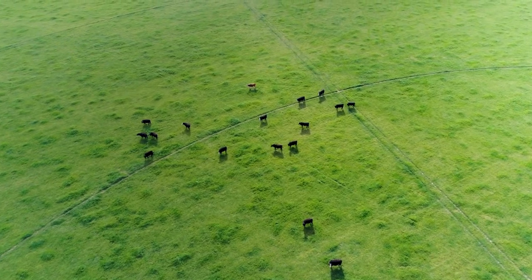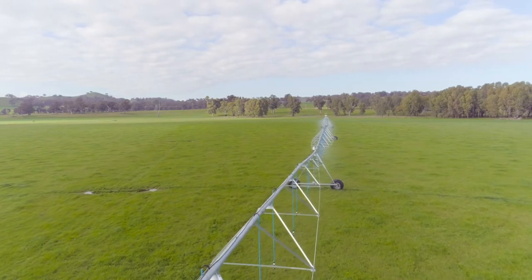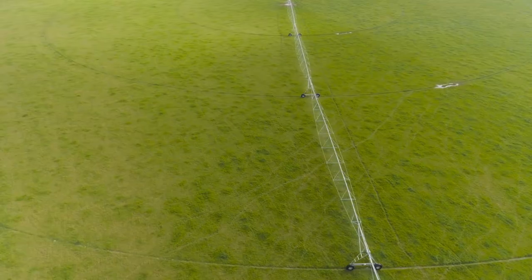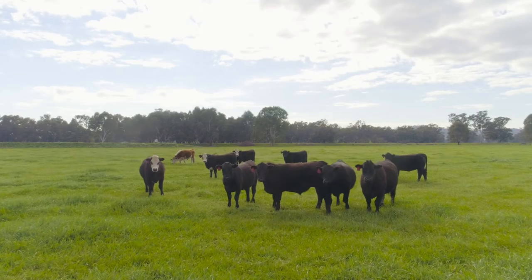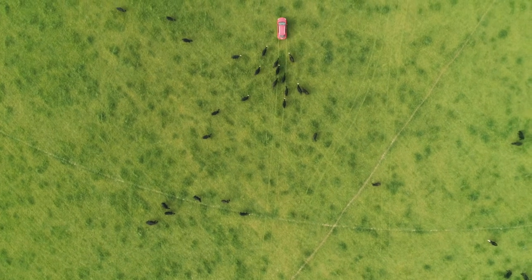We run three properties — our home property Somerset's cattle — and that's the one we run on a regenerative holistic basis. Then we have a sheep block which is currently running production but leaning towards regenerative. In a normal year we run close to 200 breeding cows and 2,000 breeding ewes.